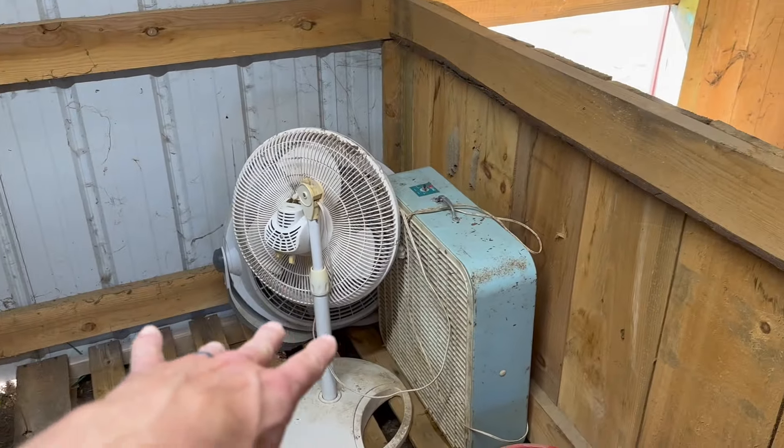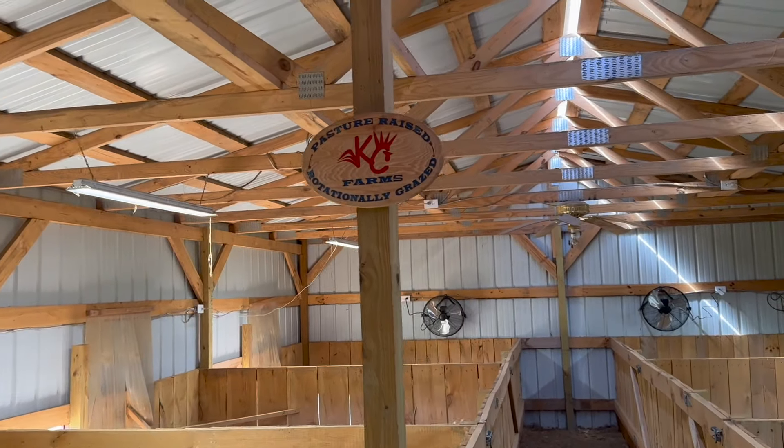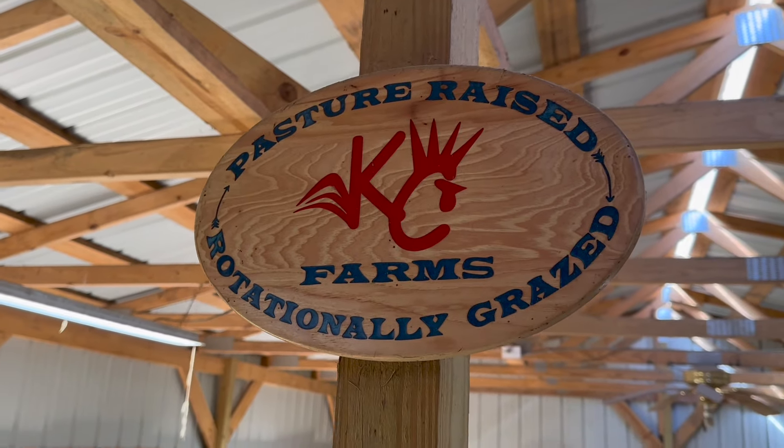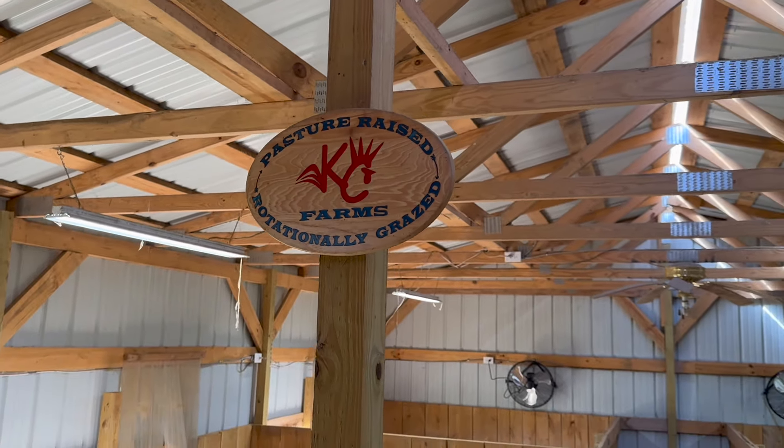We've got extra fans for the other pens — last year we were putting fans in with them. We have enough fans that if it gets hot enough, all the pigs have airflow. There's the barn. Big thanks to our friend Tyler who got us this KC Farm sign — it's been hanging out there ever since. Let's run around and check out some of the pregnant pigs. Some of them we are not sure took, but that's okay. Let's check out the ones we know for sure are going to be having babies.